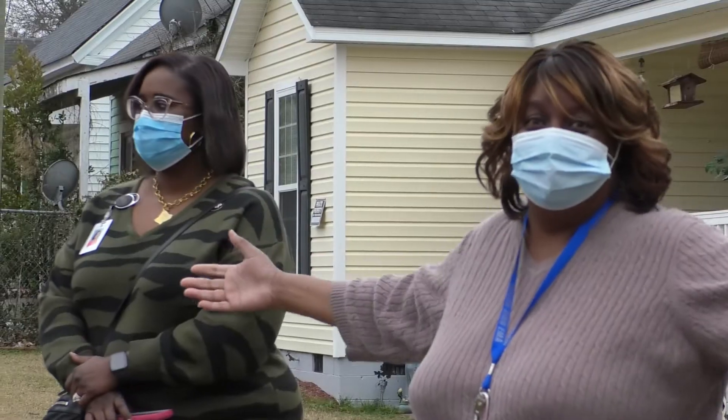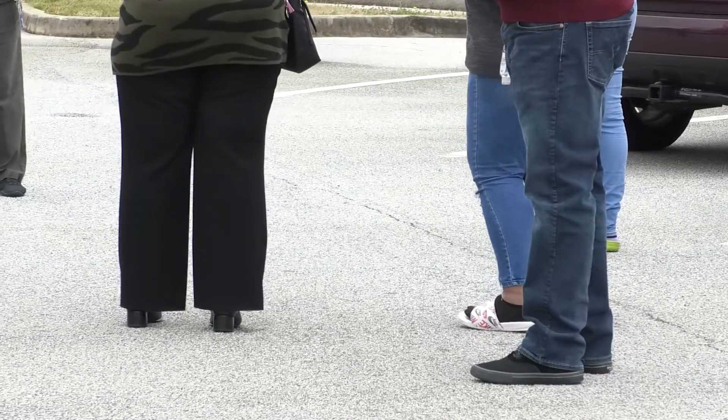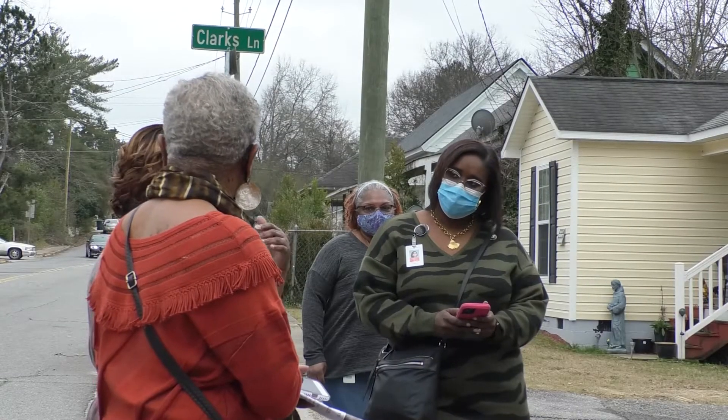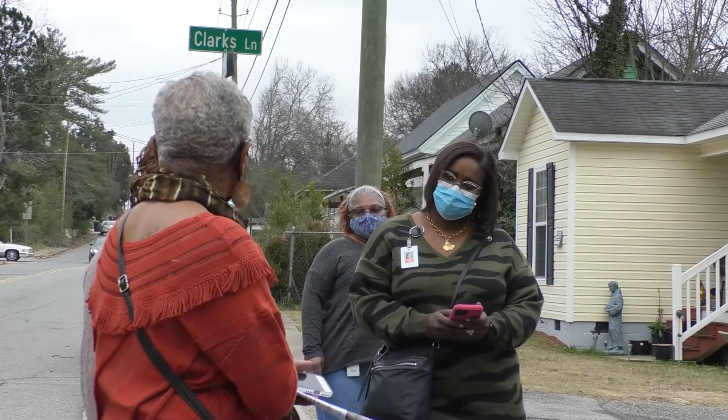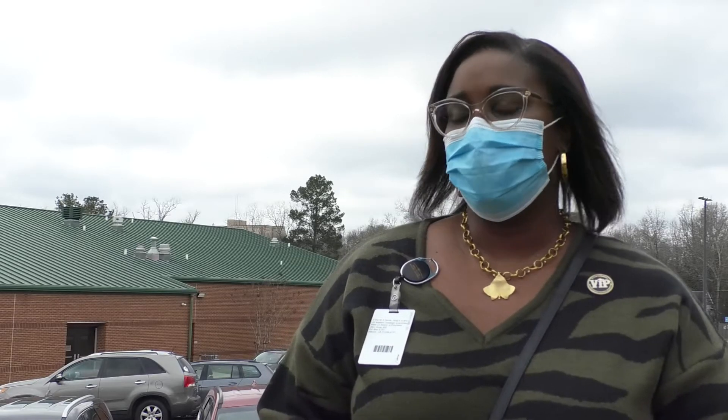Staff at Burdell Hunt Elementary says they'll start reporting issues around their school and taking students on walks so they can report issues too. Principal Tanya Allen says issues like blight or illegal dumping can impact a student's mental health. The school is a beautiful place, but we want our neighborhood that we're serving to be a beautiful place too, and the children feel good about where they live.